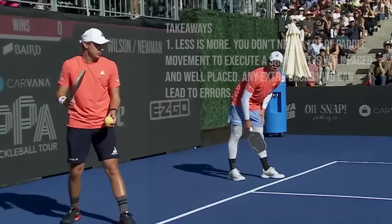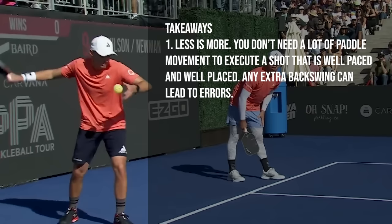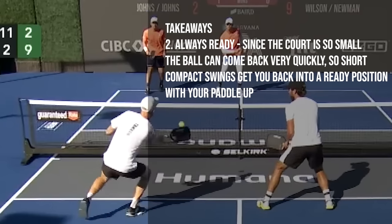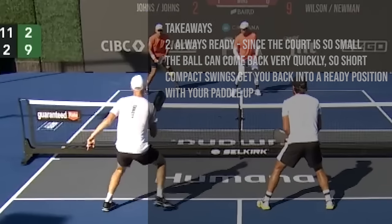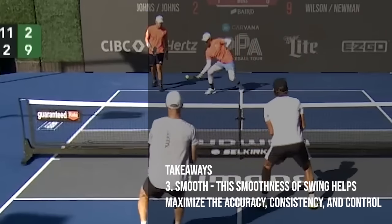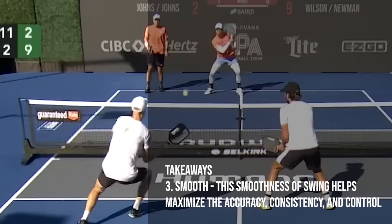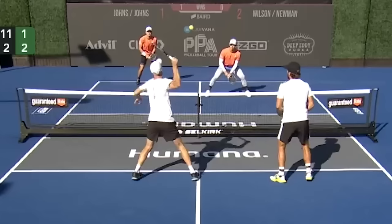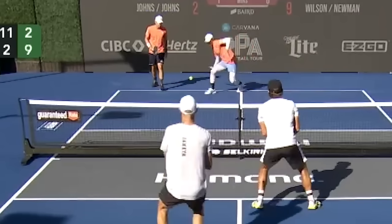So what are the big takeaways? One is less is more — you don't need a lot of paddle movement to execute a shot that is well paced and well placed. Any extra backswing can lead to errors. Another is always ready: since the court is small, the ball can come back to you very quickly, so short compact swings get you back into a ready position with your paddle up. Another is smooth — rarely do you see jerky or start-and-stop motions. Their movements are smooth, which helps maximize accuracy, consistency, and control. The only caveat is on overheads, which may require a full swing, but the majority of shots on a pickleball court will only require short and compact swings.